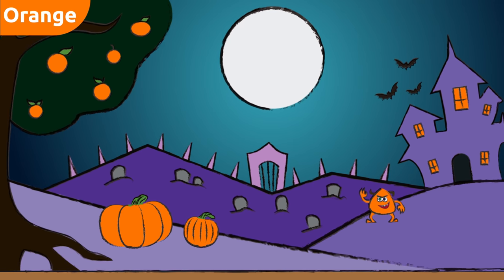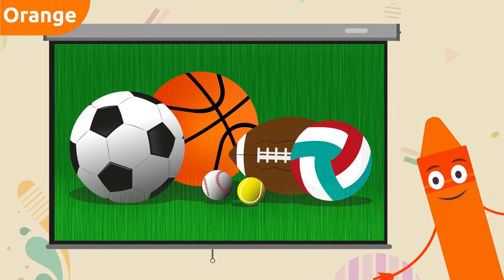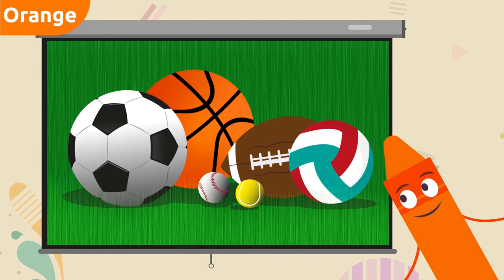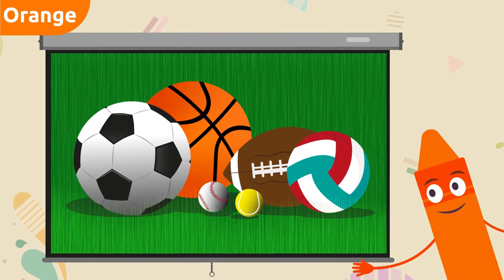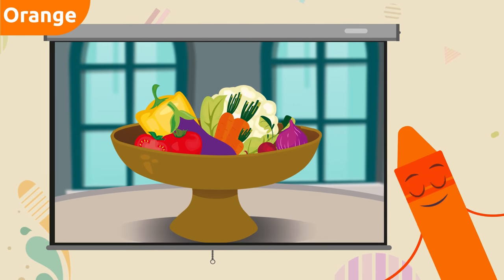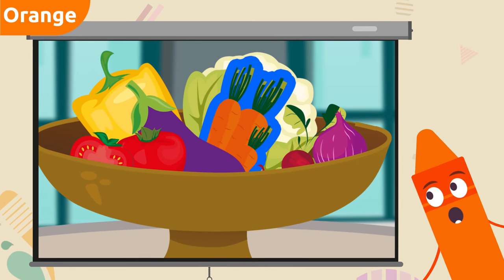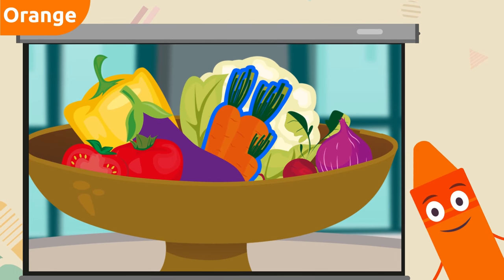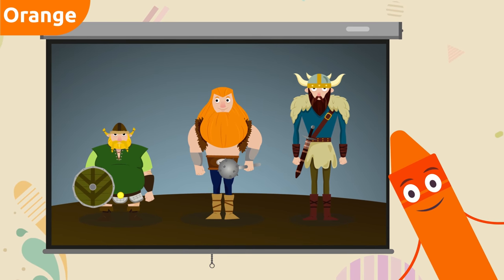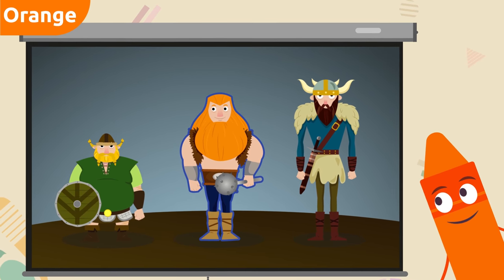Now we're going to spot things that are orange. Can you spot the orange one? Here it is — the basketball! The basketball is orange. Veggies — there's an orange vegetable: the carrot! Carrots are orange. Look at all those Vikings — there's one Viking with orange hair. Can you see him? This one right here in the middle.